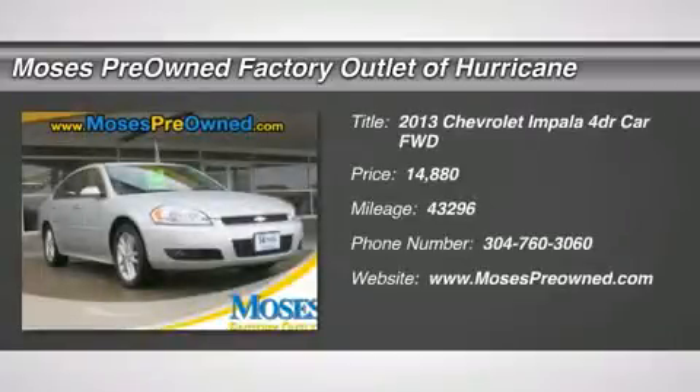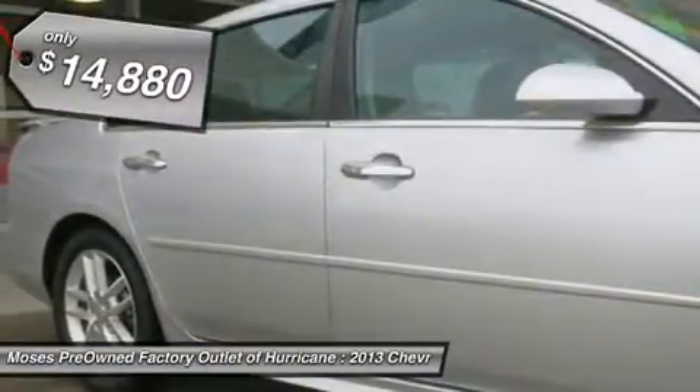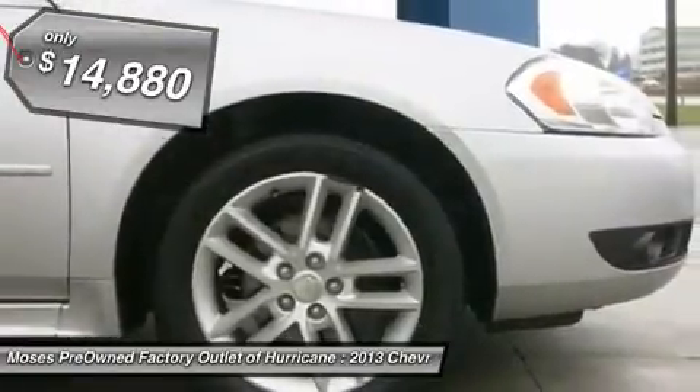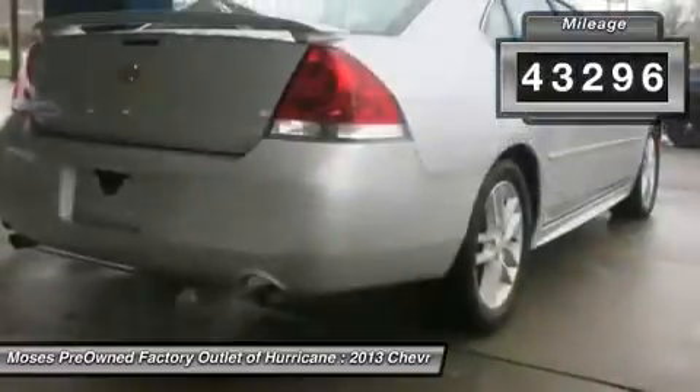You'll love this 2013 Chevrolet Impala. This is a car you'll want to take home. With 43,296 miles, it features automatic transmission and an exterior color of silver ice metallic. Call us and be the first to open the car door today.